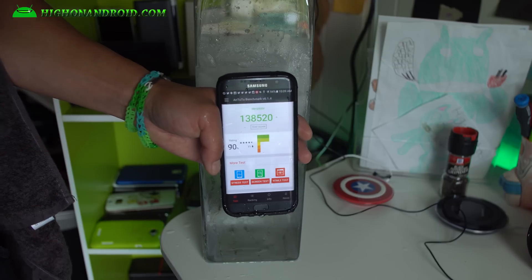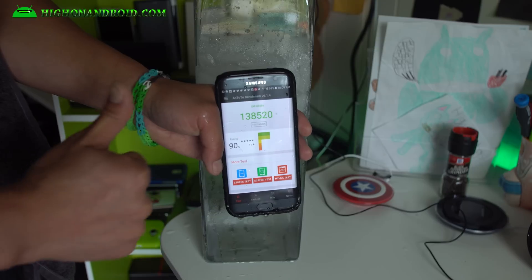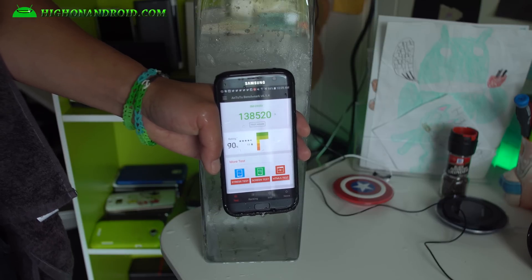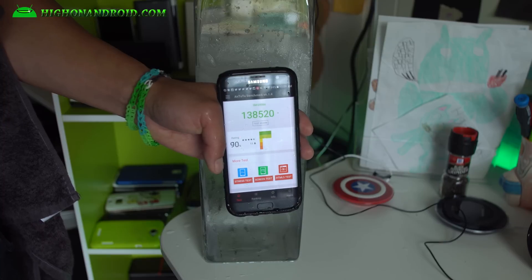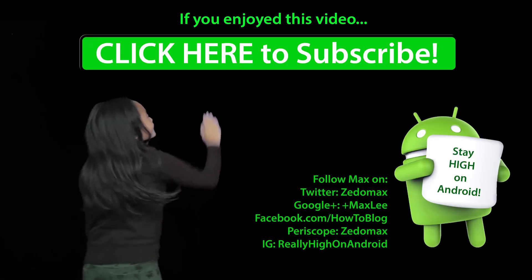Next time I'm going to grab some dry ice and take it to another level. Don't forget to hit the thumbs up if you enjoyed this video. Follow me on Twitter, Facebook, Google Plus, Instagram, Periscope. And as always, stay on Android. Click here to subscribe.